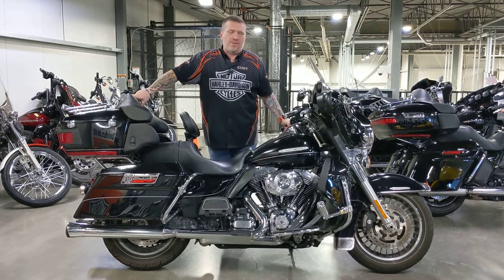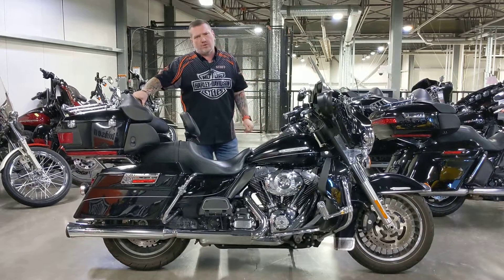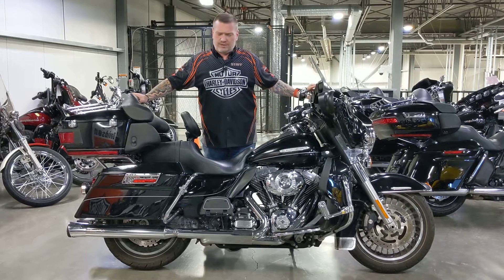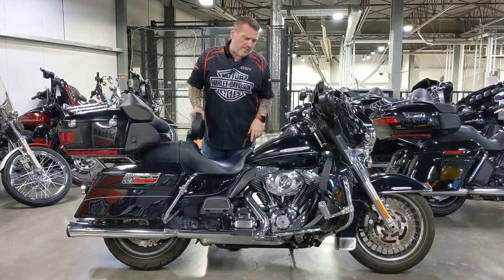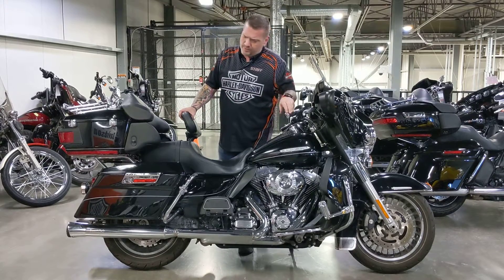If you're looking for a used bike, we got the greatest selection in Canada right now. What you see in front of you is a 2012 Ultra Limited. Of course, this will have the 103 six-speed transmission, heated hand grips, some visor pouches on it, even a rider's backrest. Of course, it has highway pegs on it. It's got a Screaming Eagle Stage 1 on this motorcycle.